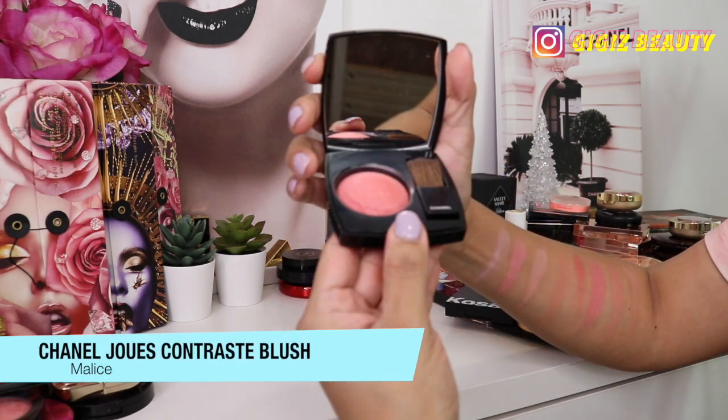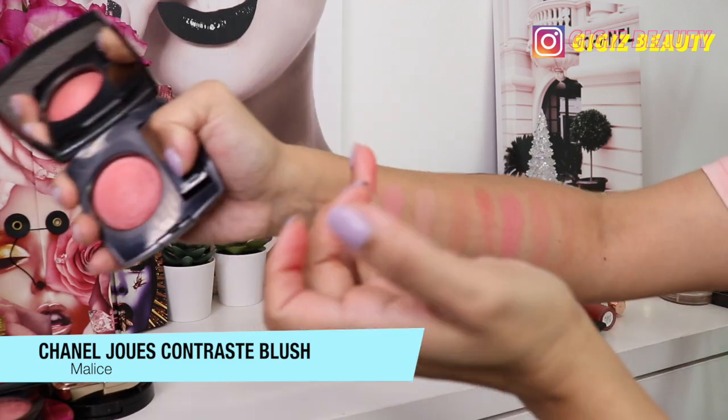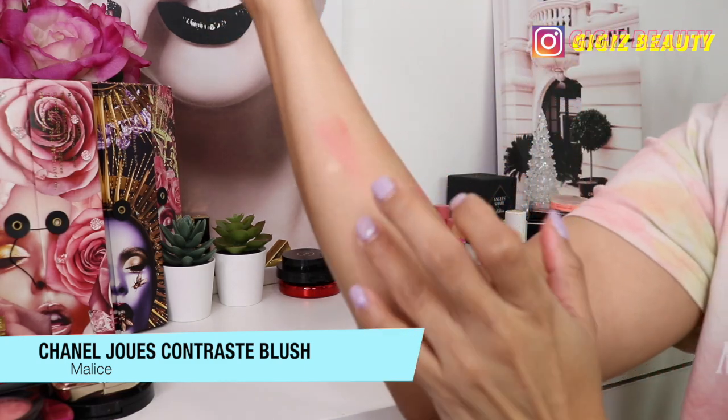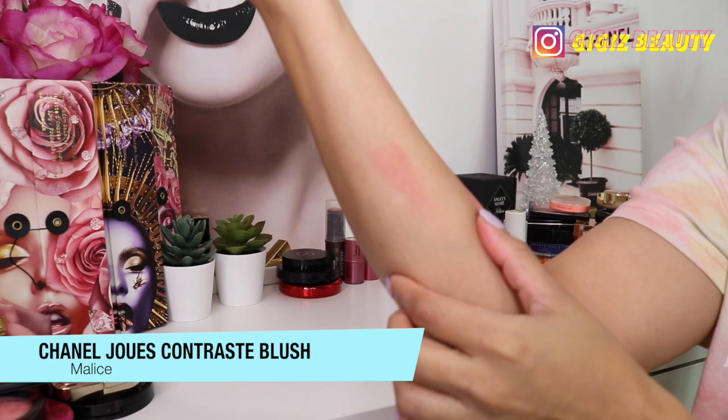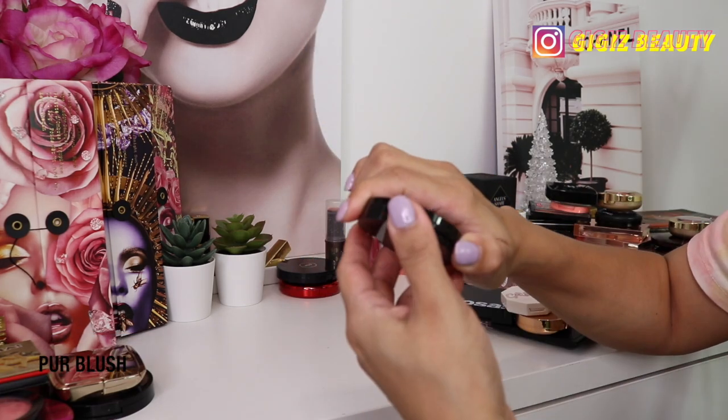Next up I have this blush by Chanel in the shade Melba — this is my holy grail from Chanel. I love this shade. It is very neutral and beautiful, shows up perfectly on my complexion. I love it.